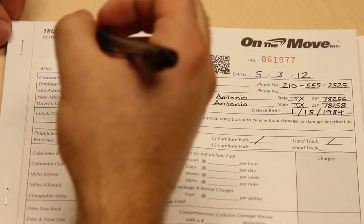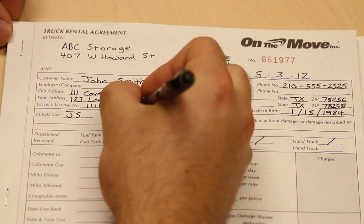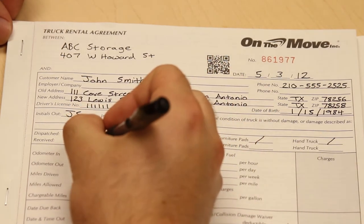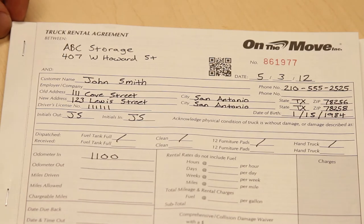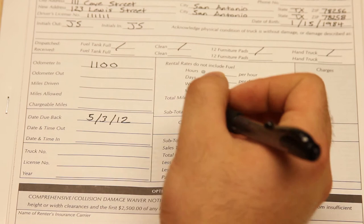Whether you're renting the truck out by the hour, day, or week, or offering it to new customers that move in, it is paramount to keep track of the mileage put onto the truck. Before the truck leaves, be sure to complete the odometer out section, indicating the mileage on the vehicle before the truck leaves, as well as the miles allowed.